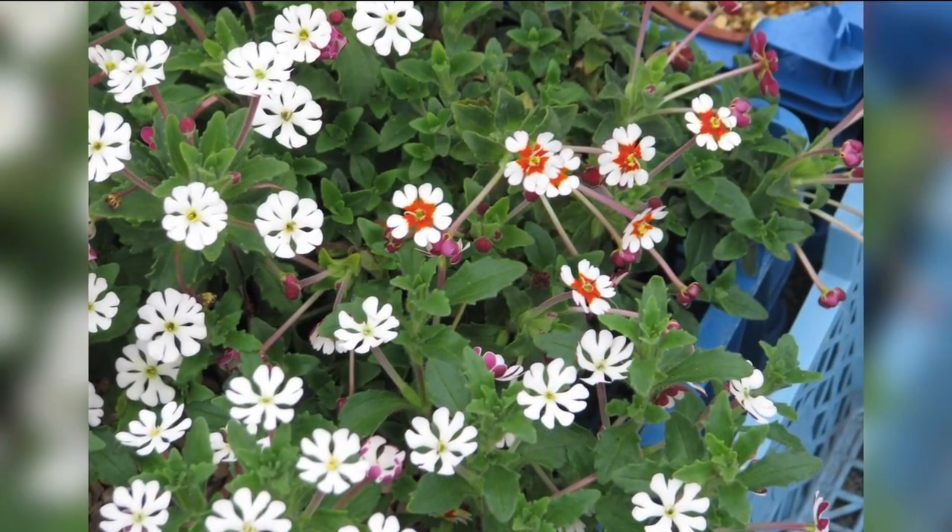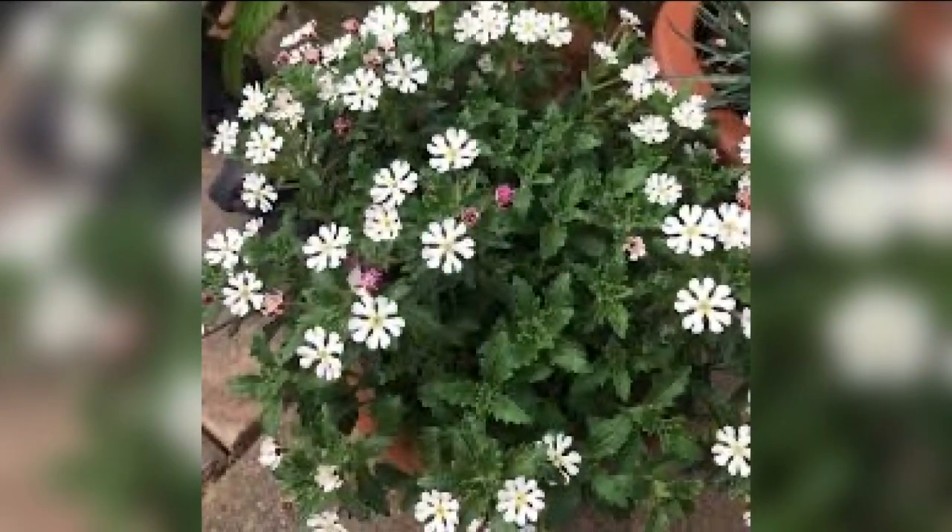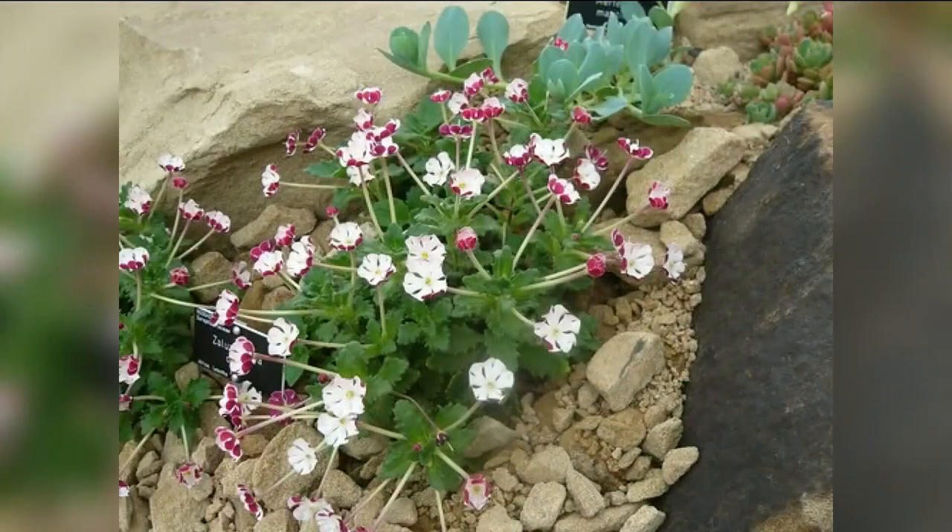The flowers open around sunset, releasing their distinctive fragrance that's been described as honeyed vanilla and almond with a touch of spice. Night phlox is an annual so it must be planted each year, but it makes a great filler between larger plants.